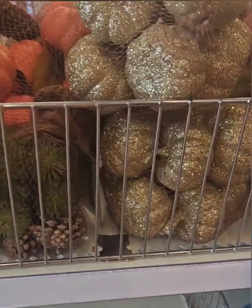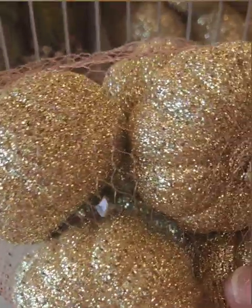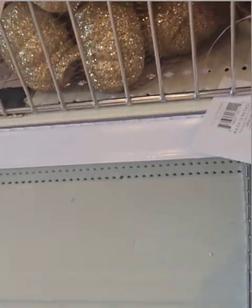They also have pumpkin gourds — I am loving the gold glitter, super cute. It's a pack of about eight and those are at three dollars. They also have these amazing gourds with pine cones, and ones with greenery, berry picks, and pine cones, all at three dollars.